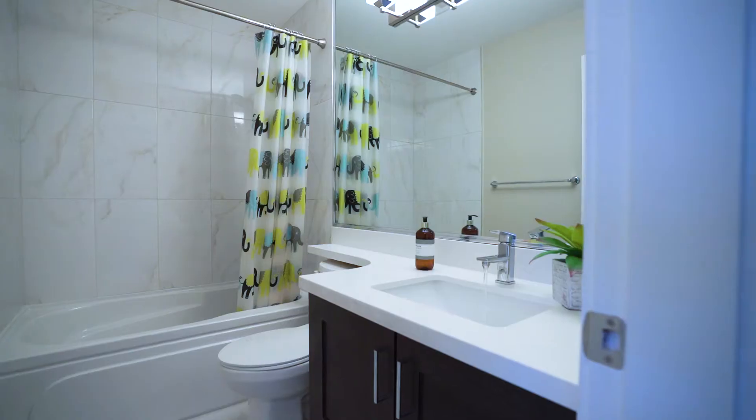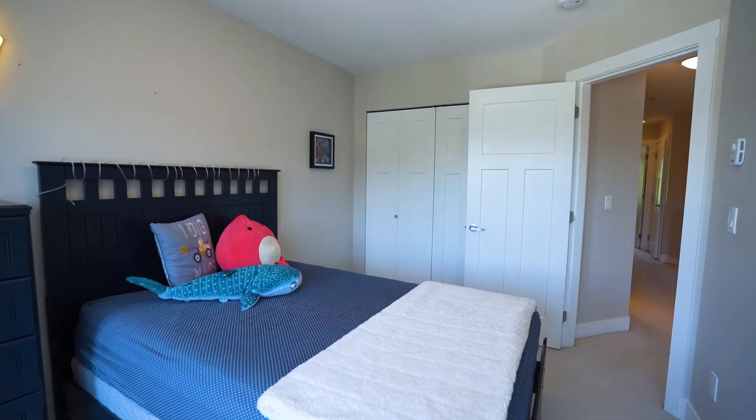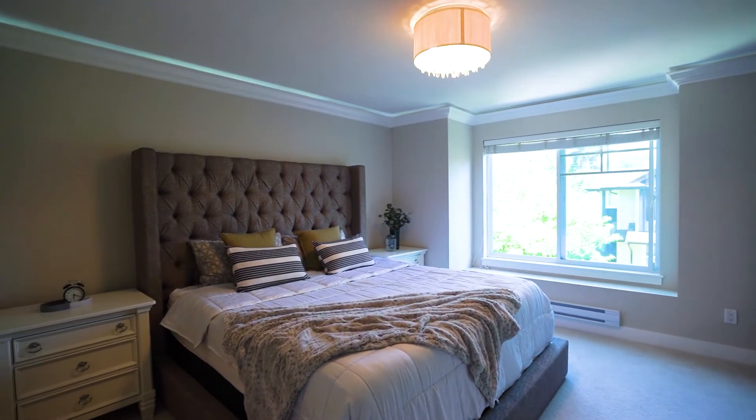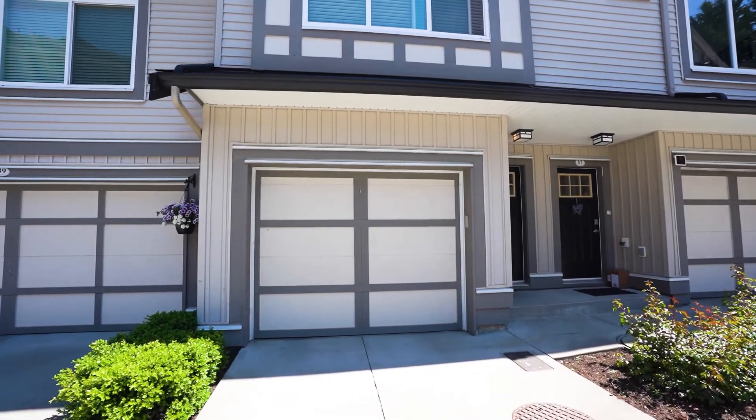The top floor has three bedrooms with two full washrooms. Two of the bedrooms are of good size and the master bedroom can fit a king-size bed, with separate his and hers closets. There is also a tandem garage which fits two cars easily.